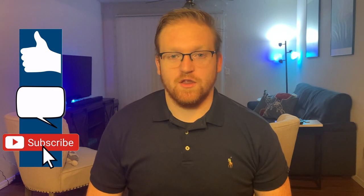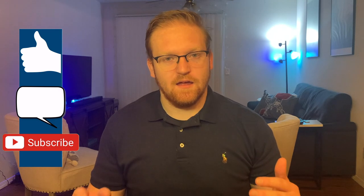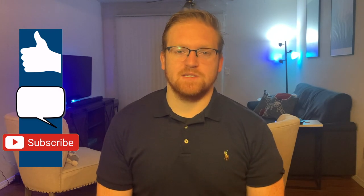Hi everybody, welcome to StudioSec. Thank you for watching. Like if this video was helpful, comment down below with your favorite password manager, and subscribe for more content — I'm posting every week.